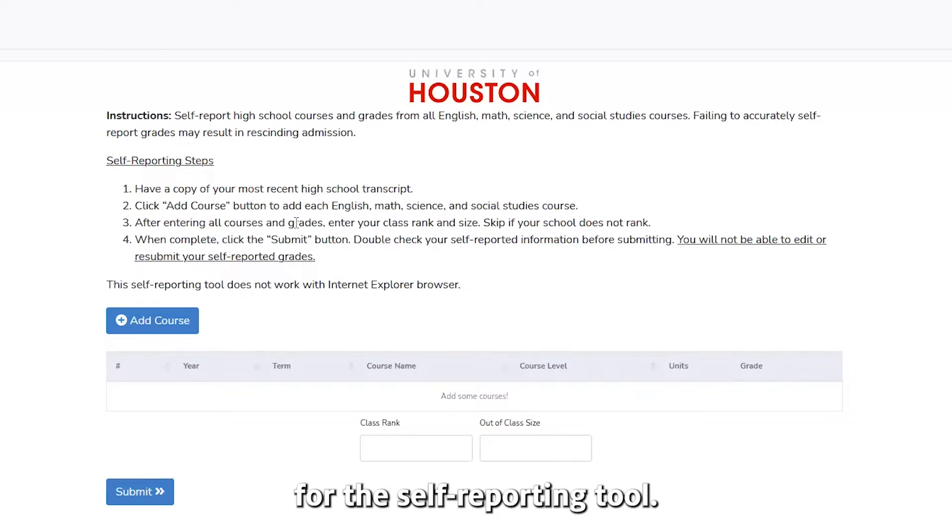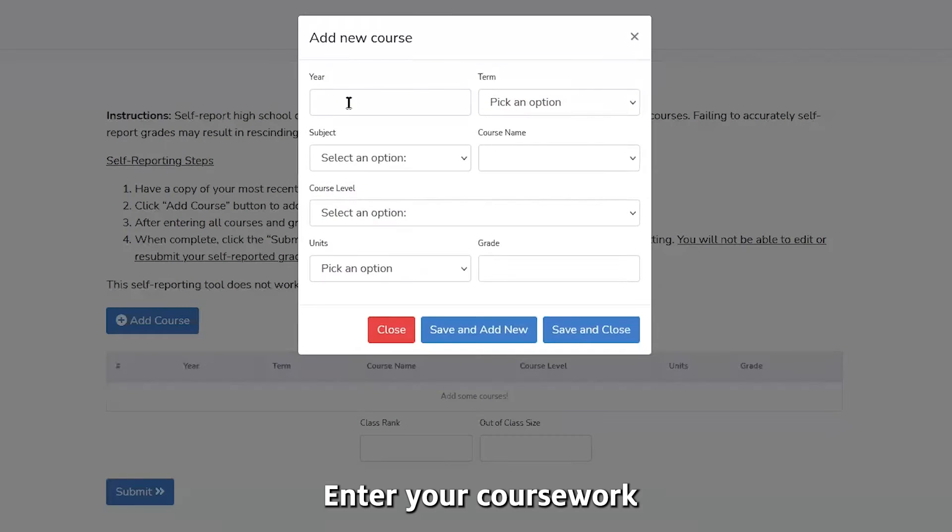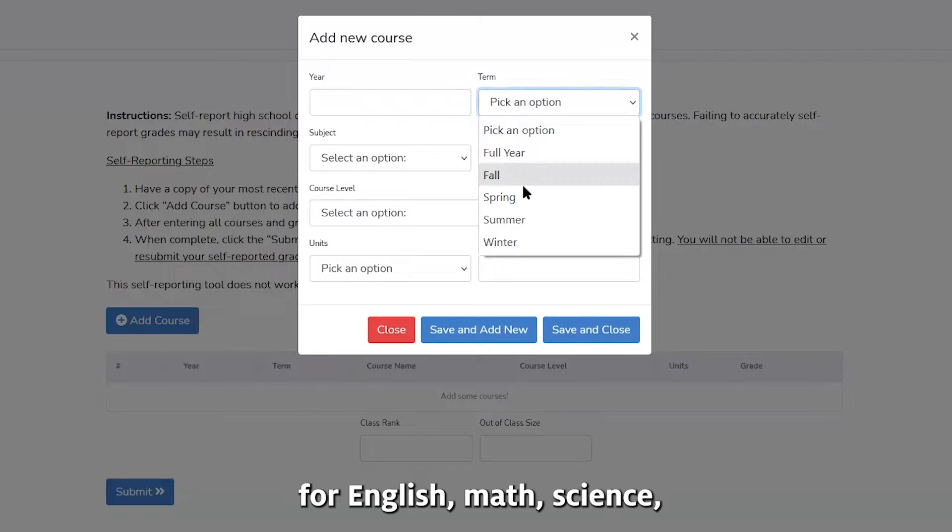A new tab will open for the Self-Reporting tool. Click on Add Course. Enter your coursework for English, Math, and Science.